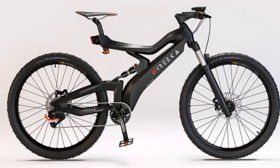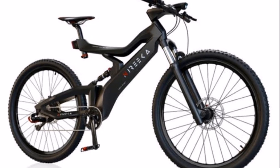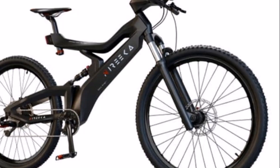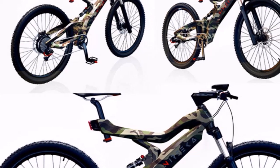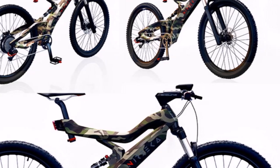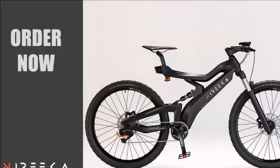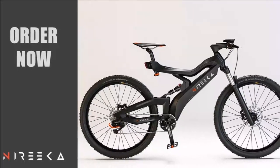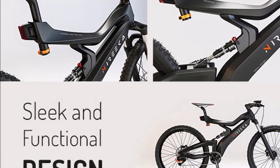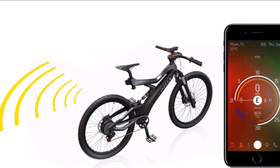Bike designer Max Shojaye has taken to the Indiegogo crowdfunding website this month to launch a campaign to raise the funds needed to take the Nyirika Smart electric bike into production. With still 18 days remaining, the Nyirika electric bike has raised over $260,000 thanks to nearly 400 backers, blasting past the required $35,000 pledge goal. The Nyirika Smart eBike comes complete with a companion application supported by both iOS and Android platforms.